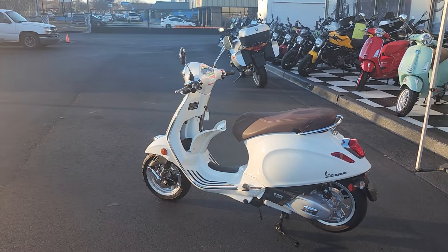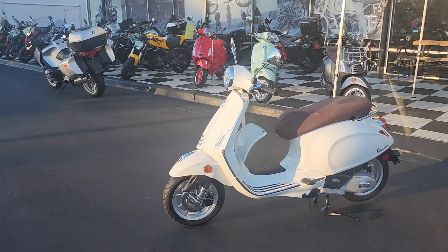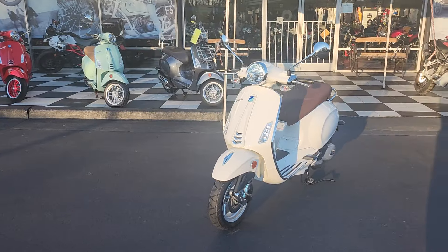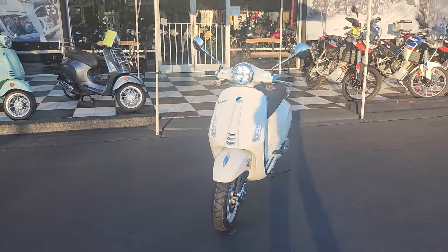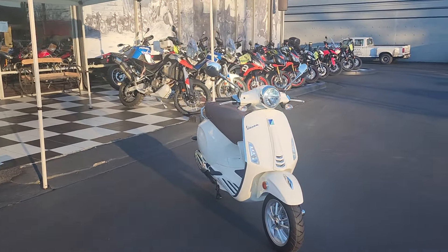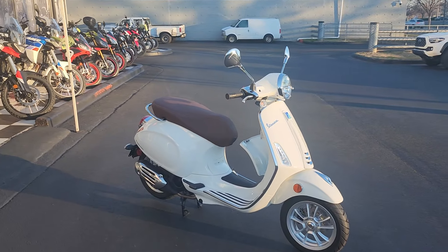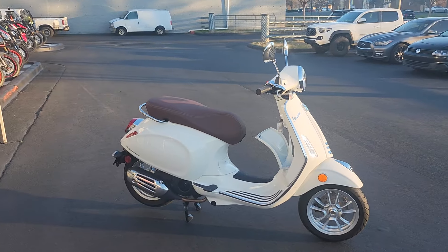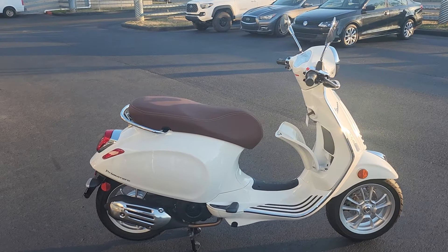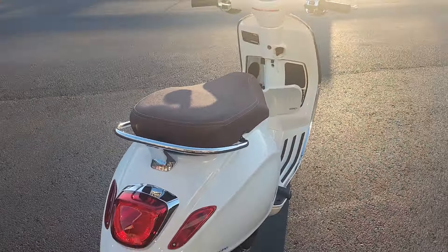Hello there folks, this is Bobby with T-Giro Cycles and here we have a 2023 Vespa Primavera 150 in the Bianca Color Vibe, or white for us folks in North Carolina. This is a 154.8cc 3-valve 4-stroke single cylinder engine, giving you a whopping 12.9 horsepower and 9.4 foot-pounds of torque — but that is not why you get these great scooters.